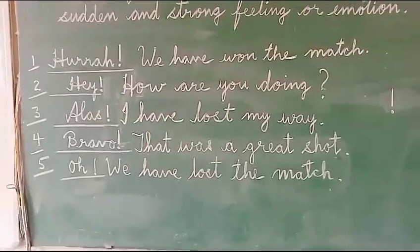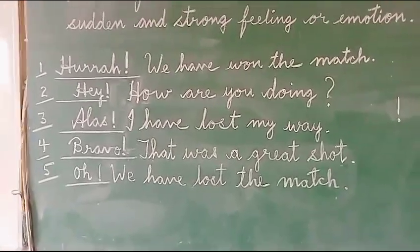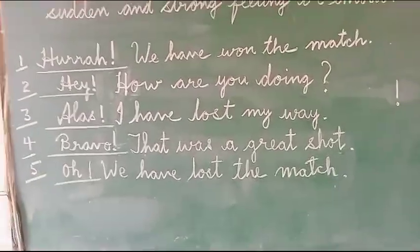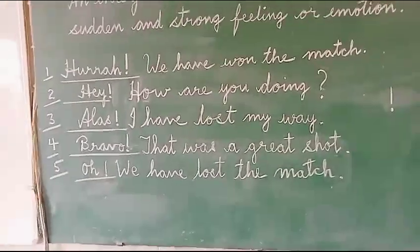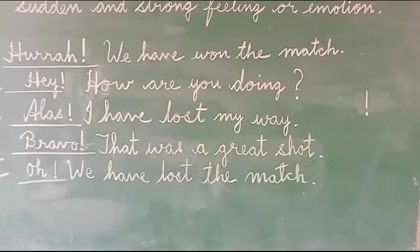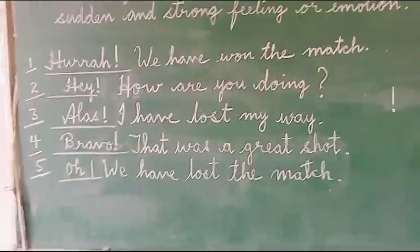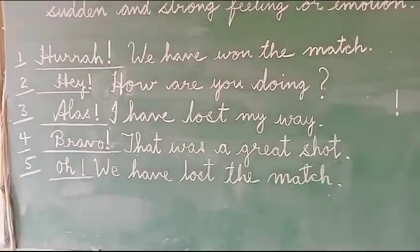The exclamatory sign is a straight line, and just below the straight line there is a dot. So in the first example: Hurrah! We have won the match. The word 'Hurrah' expresses sudden excitement or sudden joy.